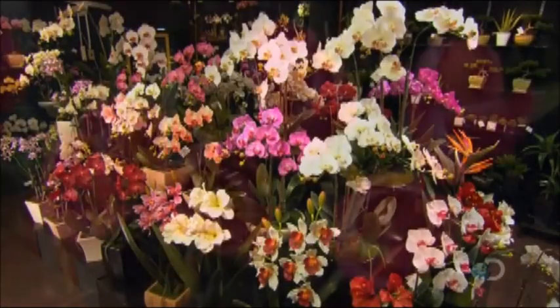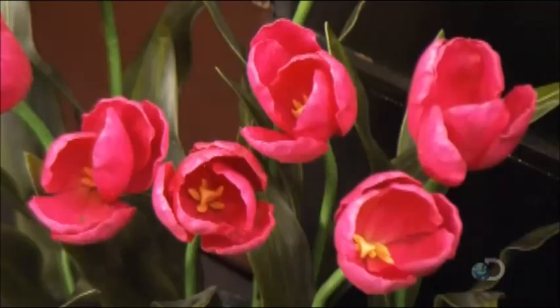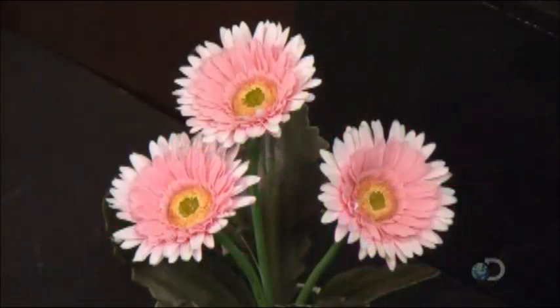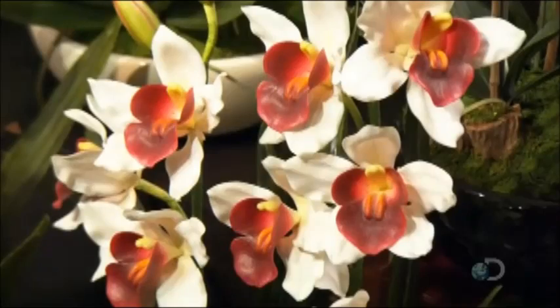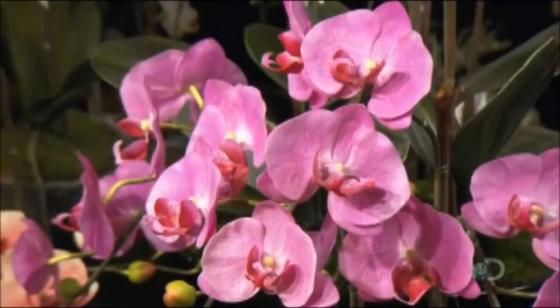Modern imitations of natural flowering plants are endless in variety, stunning in color, with realism so impressive they can look and feel like the real thing. Since the 70s, most are made of polyester fabrics.